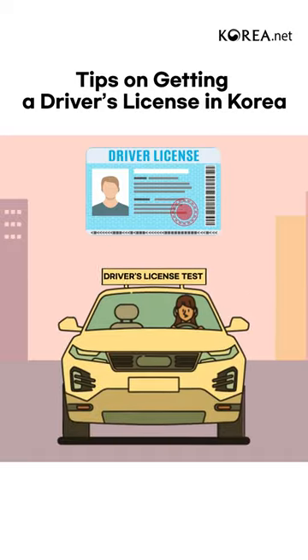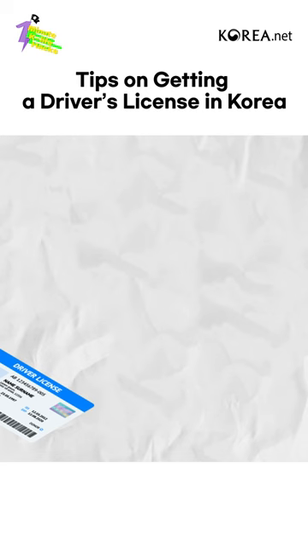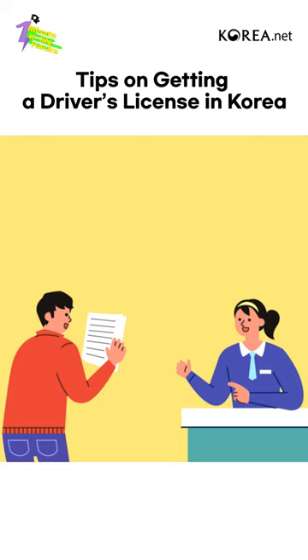Do you want to drive in Korea? Just remember this. First, an international driver's license. If you have an international driver's license, you can drive in Korea. Get it issued from your country before coming to Korea.